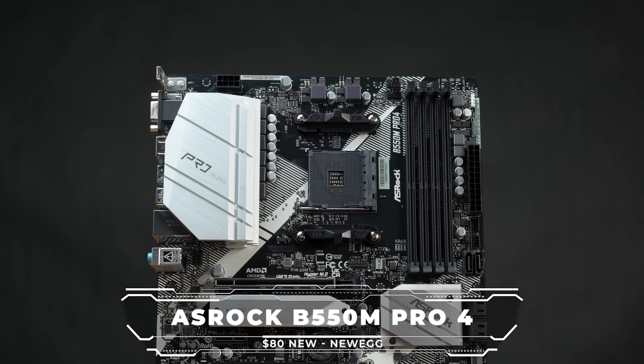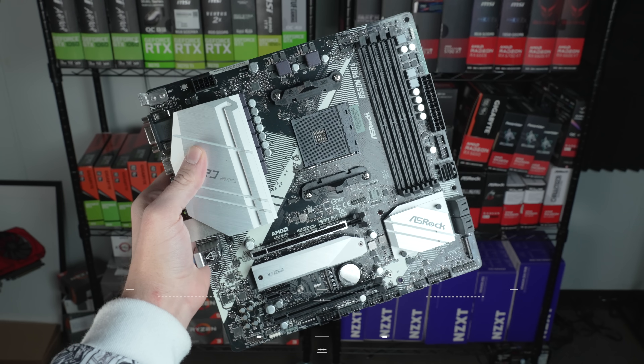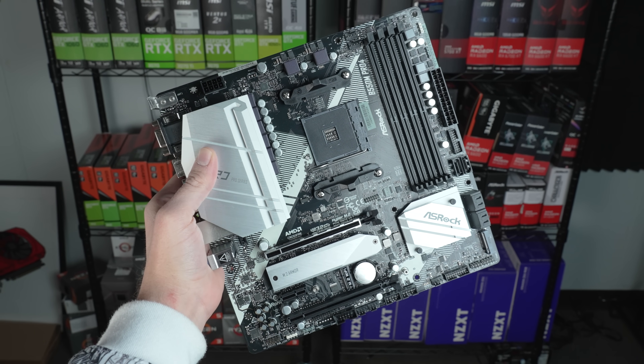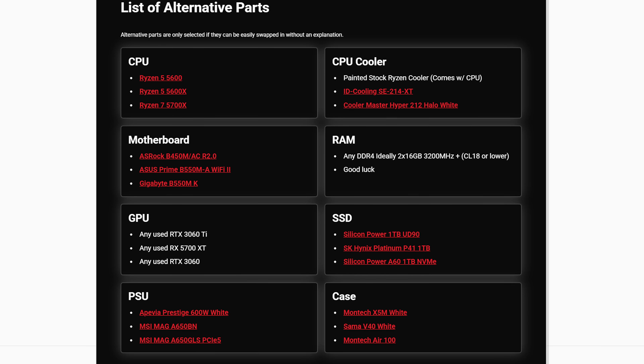With that being said, the motherboard is the ASRock B550M Pro 4, and I grabbed this new on Newegg for $80. There have been a couple of solid Micro ATX B550 boards over there lately, so I'll have linked in the cheat sheet some alternative models that I recommend as well.